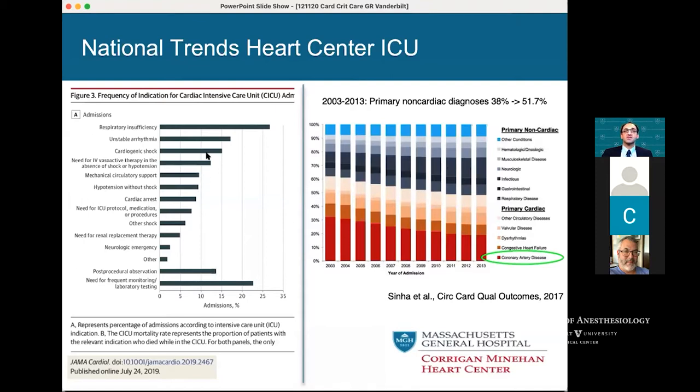Most admissions are not primary cardiac admissions to a cardiac ICU — they're coming in with respiratory insufficiency. Now a primary non-cardiac diagnosis represents over 50% of what's being admitted to the ICUs.